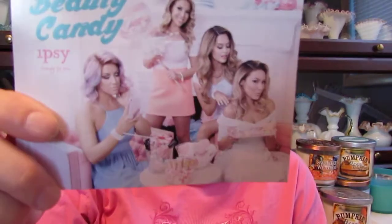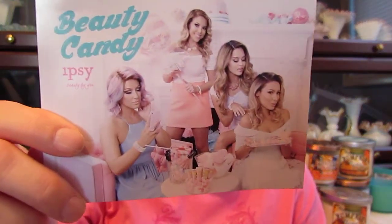The first thing that's always in there is the card — it's Beauty Candy, Ipsy, Beauty by You. It's got four YouTubers on it this month and it doesn't tell you anything, so who needs that?